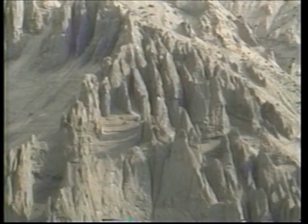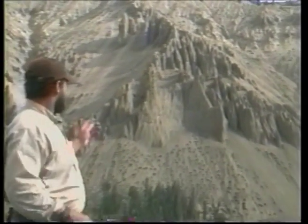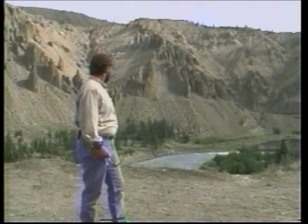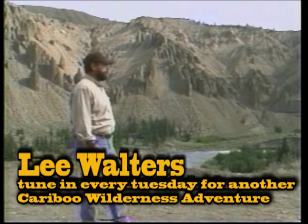We're down here in the Chilcotin River valley bottom — this is Farewell Canyon, right down here in the desert. The river's been flowing through here for thousands of years and it's formed this valley. The hoodoos behind us that you can see were created by erosion from the rain. The rain's been washing away these hoodoos for years and years. Very interesting place to come and visit.